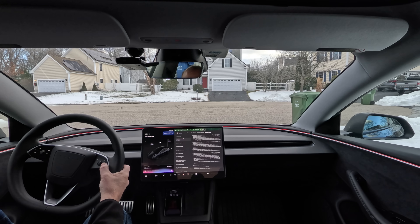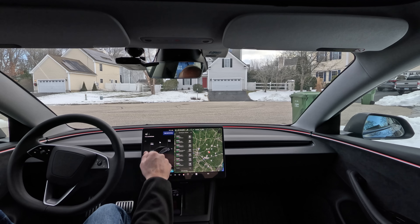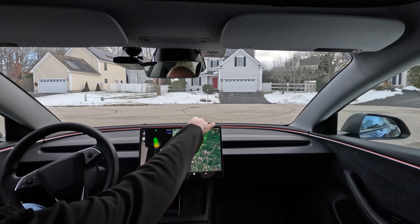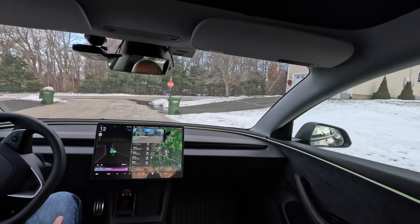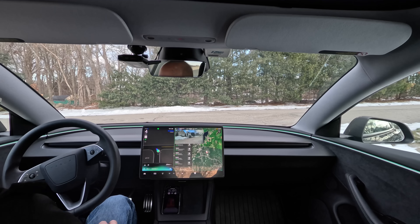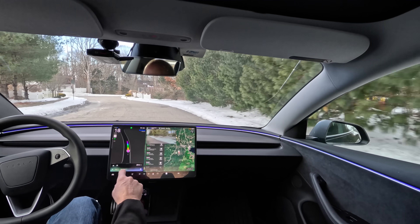Can you navigate to the nearest Dunkin Donuts? Sure. Navigating to the nearest Dunkin at 25 East High Street in East Hampton, Connecticut, about one mile away. Starting the route now. Let's go. It's a little icy this morning — we had some snow over the weekend. Icy roads from the weekend snow. Drive extra carefully, keep more distance and ease into turns. Stay safe out there. You can count on that.